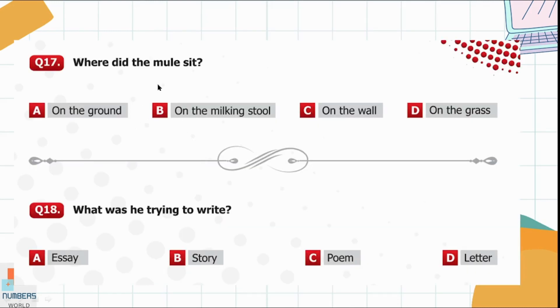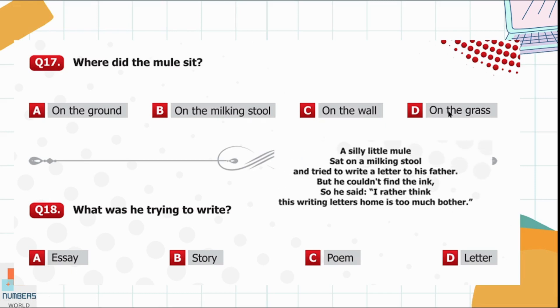Question 17. Where did the mule sit? Option A: On the ground. Option B: On the milking stool. Option C: On the wall. Option D: On the grass. He was sitting on a milking stool, so option B is the right one.